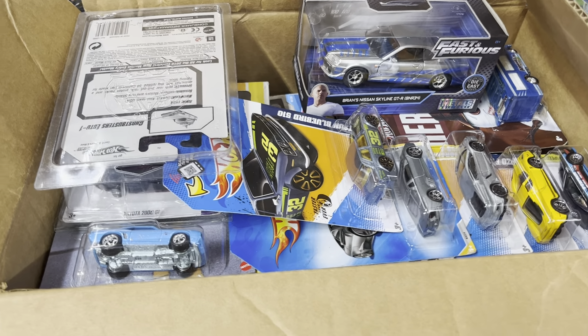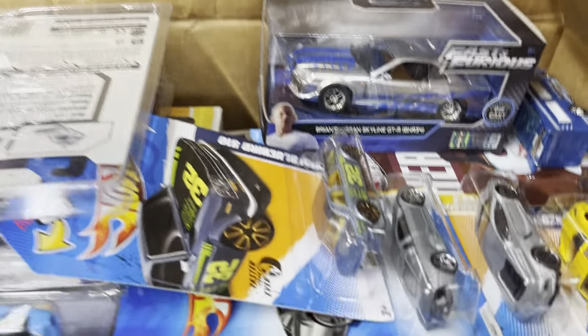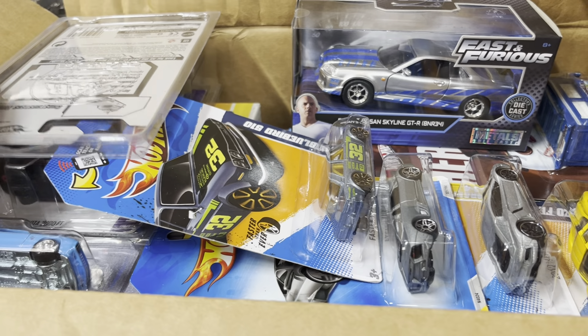Welcome back to Players Collectibles channel from the city of Witty, California. It's Friday, the last day of June — June 30th, 2023. We got some goodies here, let's see what's in here.